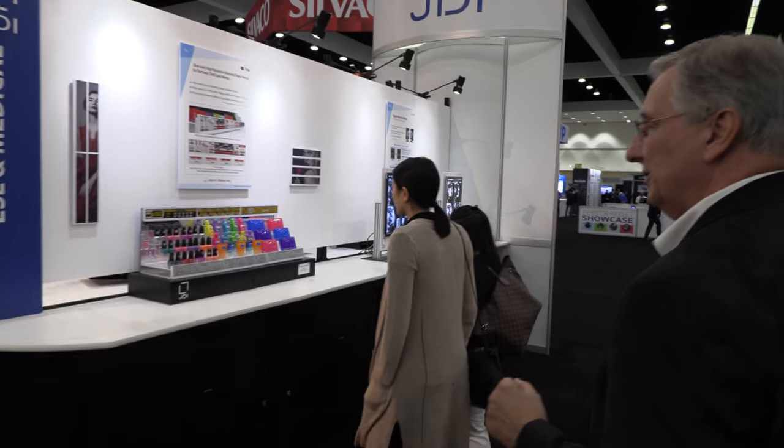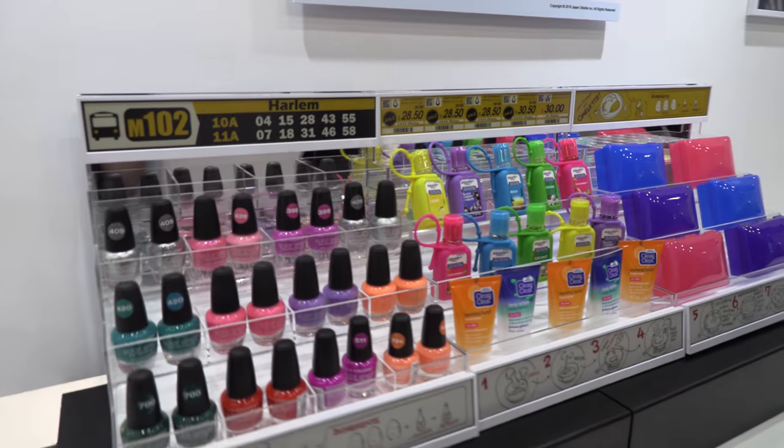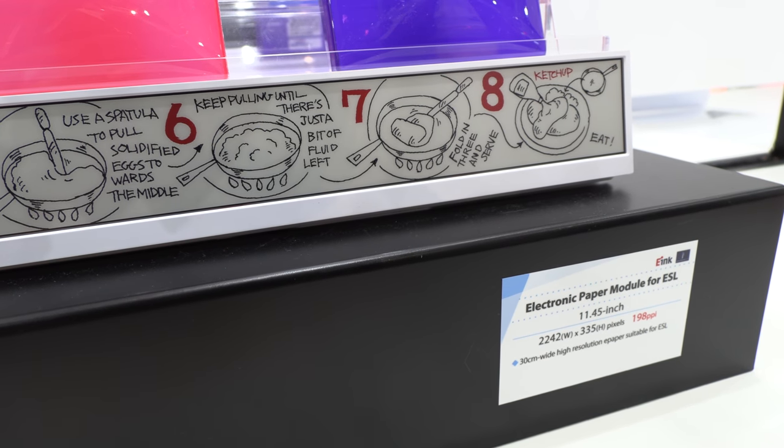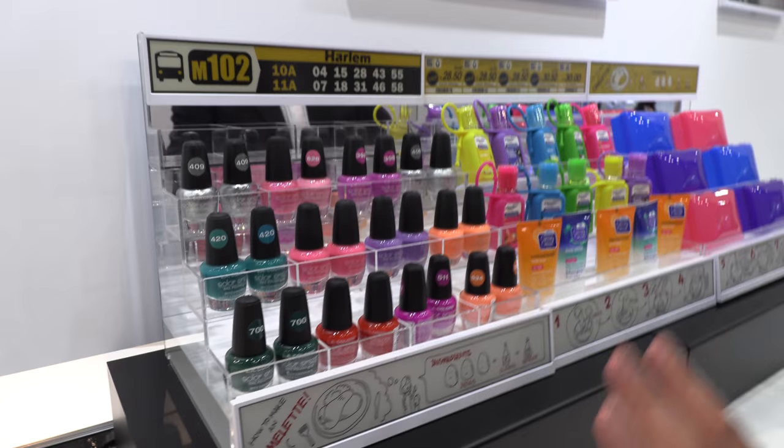We showed electronic shelf labeling at a recent retail show. These are e-ink based — we have a collaboration with E Ink that we've announced. Because of e-ink, it's a bi-stable product with very low power consumption in fixed mode. It can be refreshed — for example, if there's a sale event and you want to change prices overnight, you could do that. Maybe you could have a special sale at 5 p.m., change the price of lettuce by 20%, and sell it out.